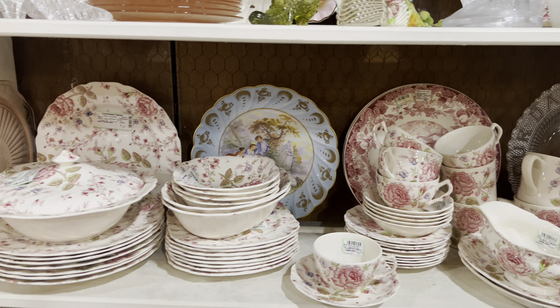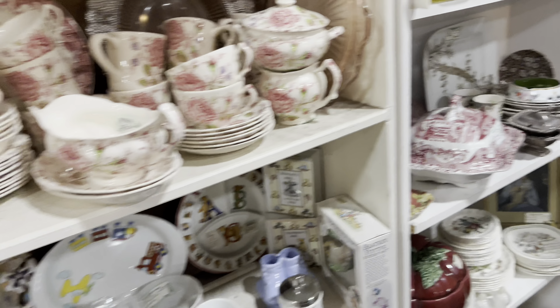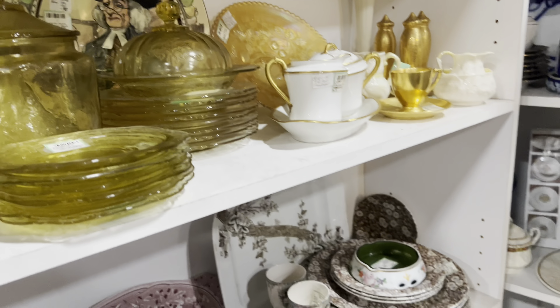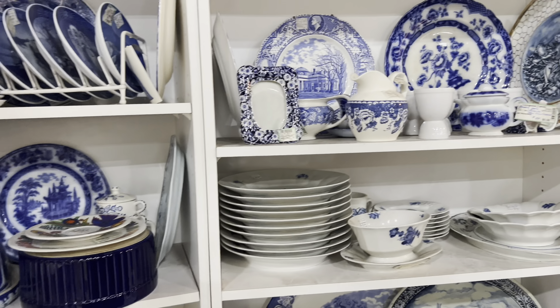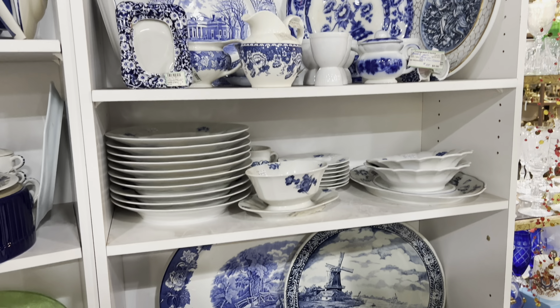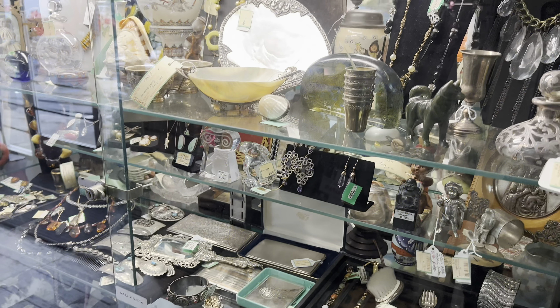Here is a booth after my own heart — all the cottage floral, so cute. Not at a price that feels affordable for me but I can definitely appreciate the eye candy. Especially all the flow blue — it's just really gorgeous in here.